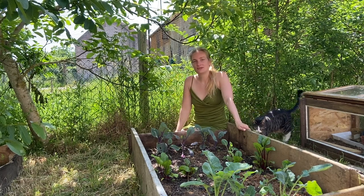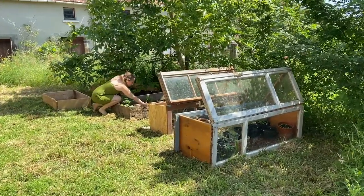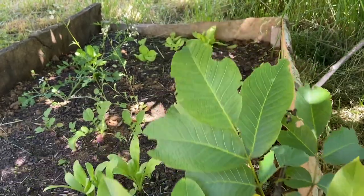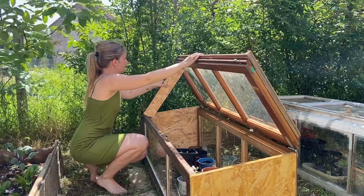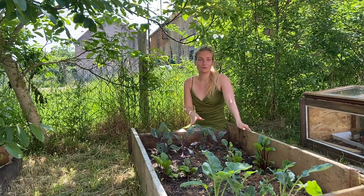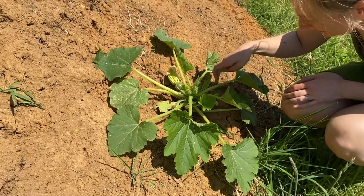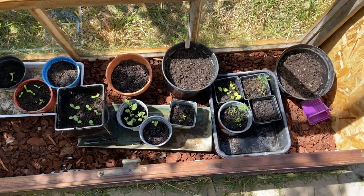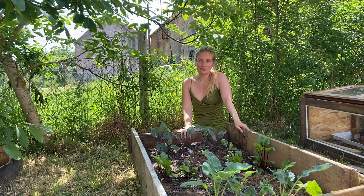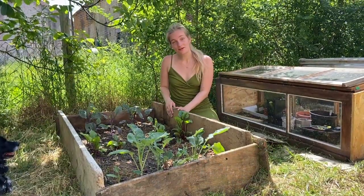Hello everyone, welcome to a new video. Today we have a very exciting video — we're doing a full garden tour and I'm going to show you everything in the garden so far. Because it's May, we've had some really nice weather and plants are starting to grow very big. We have some zucchini that already has flowers, seedlings going crazy. We will also show you some exciting news at the end, so keep watching.